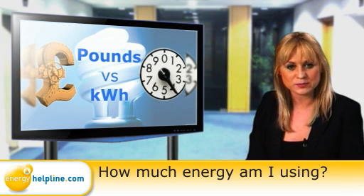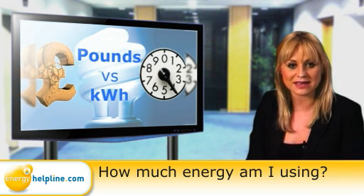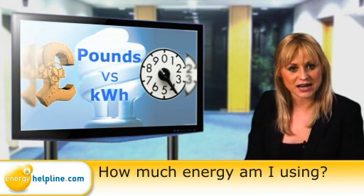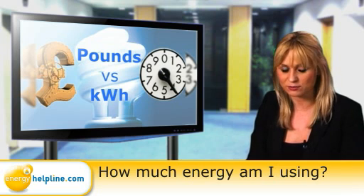Putting this into perspective, the average household uses around 4,000 kilowatt hours of gas each quarter and approximately 1,000 kilowatt hours of electricity. Each day, that's around 45 kilowatt hours of gas and 10 kilowatt hours of electricity.